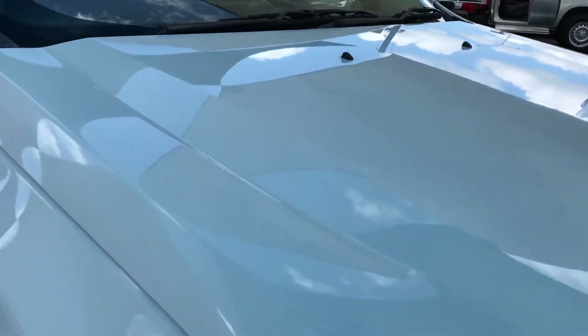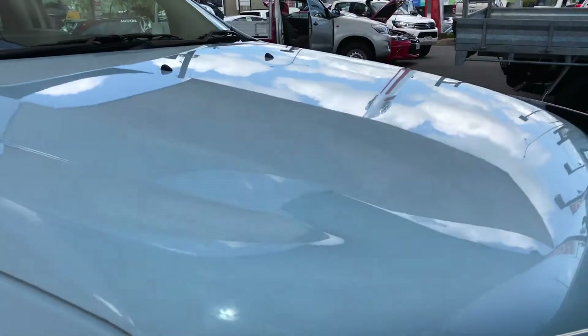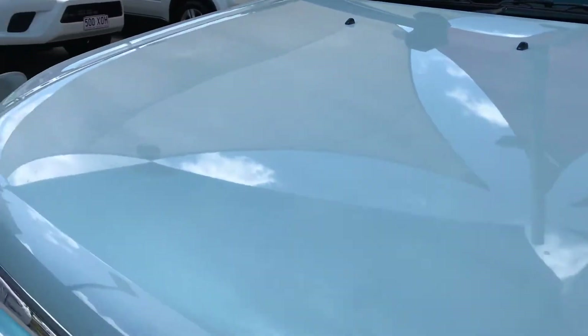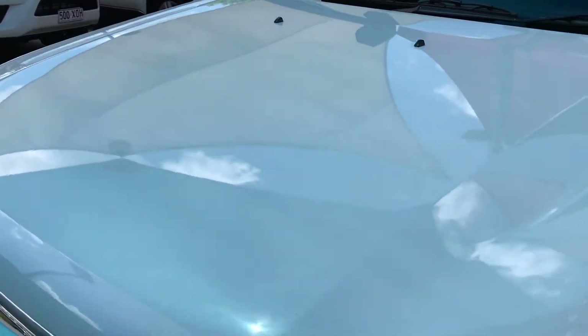You can see the bonnet there. I go by the reflection so you can really see if there were to be any dents or major scratches in the paintwork. Obviously seeing a reflection like that you'd be able to tell, and you can see that's just in beautiful condition.